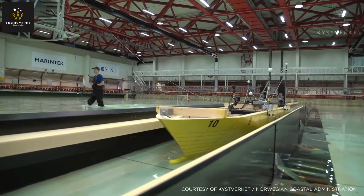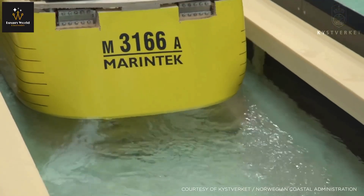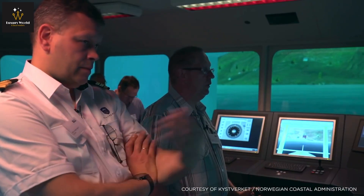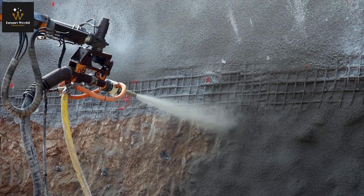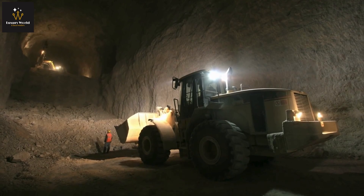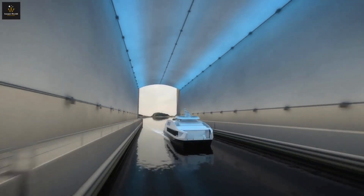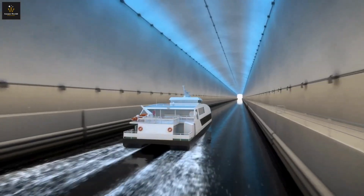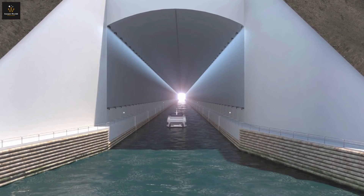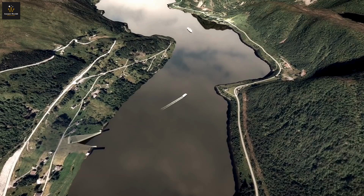The construction of this extraordinary tunnel is no small feat. Set against the backdrop of Norway's rugged coastal landscape, the Stad Ship Tunnel presents unique engineering challenges. The 4.7-kilometer-long structure must seamlessly integrate with the natural environment while providing a safe and efficient route for maritime traffic — a testament to human ingenuity. Commencing construction in early 2025 opens the possibility of completing the ship tunnel by approximately 2030, with a more precise timeline to be established once the general contractor is chosen and comprehensive planning is underway.